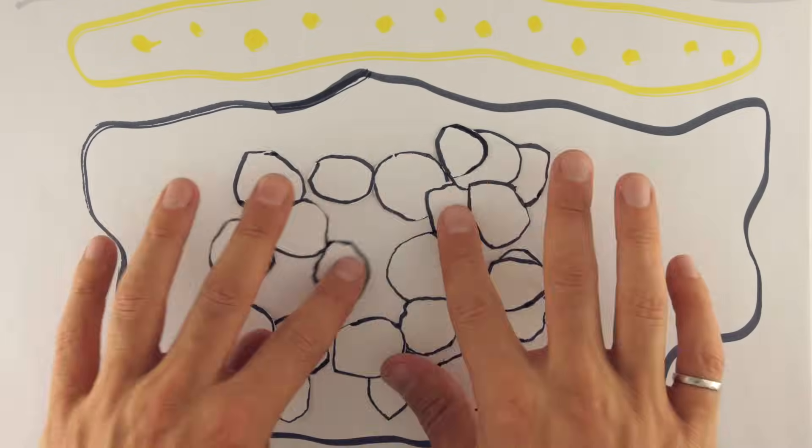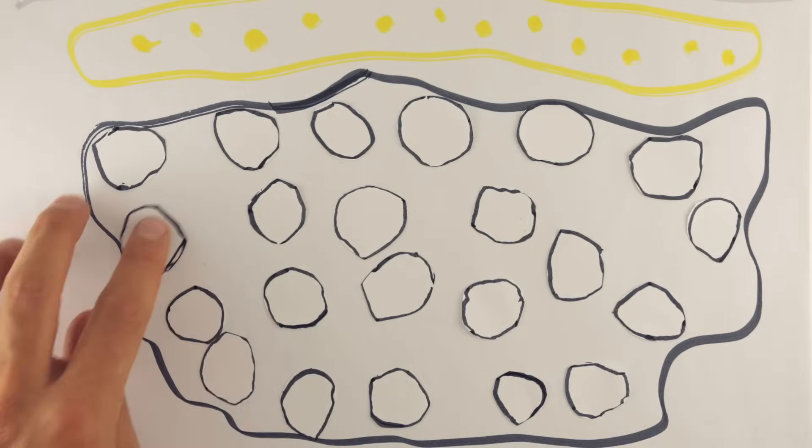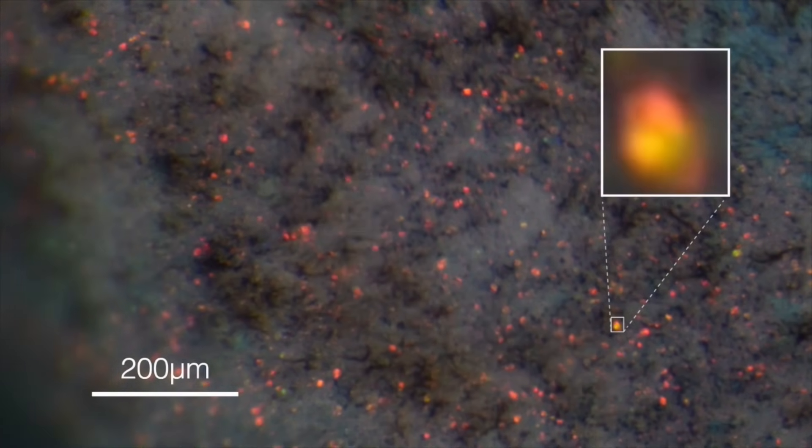Male chameleons don't change their color hue by spreading out red and yellow pigments. Instead, they do something much more remarkable — they actively tune the spacing between nanoscale crystals in order to create structural colors that span the whole length of the visible spectrum. What's amazing is that in this day and age, we thought we had the answer to how chameleons change color, but it actually took the combined expertise of physicists and biologists working together to figure out what's really going on.